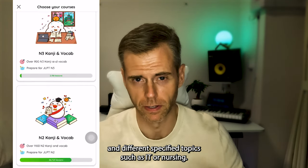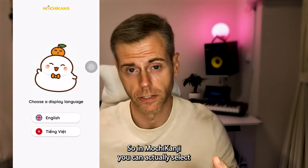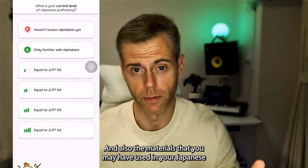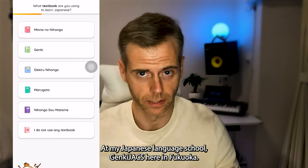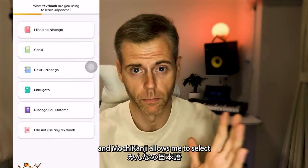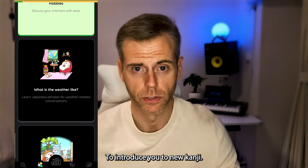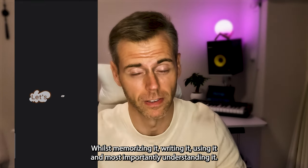There are different levels and learning courses covering N5 up to N2, and different specified topics such as IT, nursing, or shopping at the grocery store. In Mochi Kanji you can select your level of understanding to begin with. At my Japanese language school, Genki Jacks, here in Fukuoka, for my classes we use the Mina no Nihongo series of books, and Mochi Kanji allows me to select Mina no Nihongo as my most familiar study materials. Then Mochi Kanji tailors the learning experience to introduce you to new kanji — whilst memorizing it, writing it, using it, and most importantly understanding it.